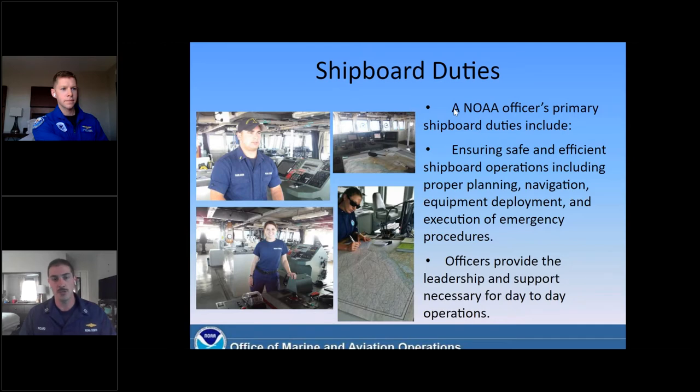On top of the eight hours of driving the ship, each officer will maintain a series of collateral duties. These could include anything from navigation officer to safety officer, damage control officer, and even fun things like diving officer, morale officer, or ship store officer. So we're all going to wear a lot of different hats. As you can probably see from the presentation thus far, that's pretty common throughout any NOAA Corps officer's career. We're providing that leadership and support which is necessary for day-to-day operations.